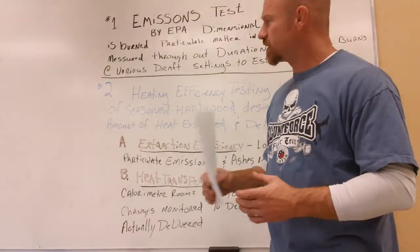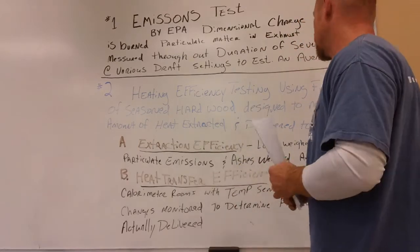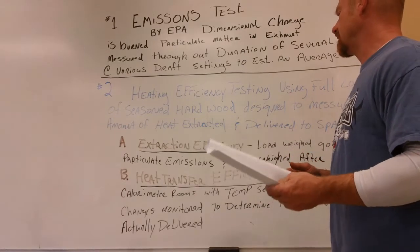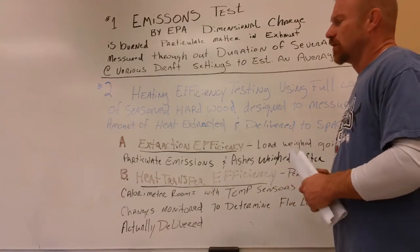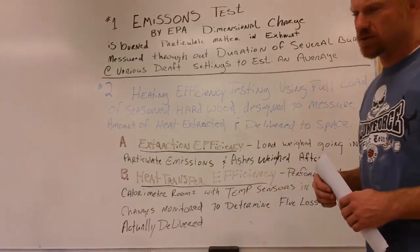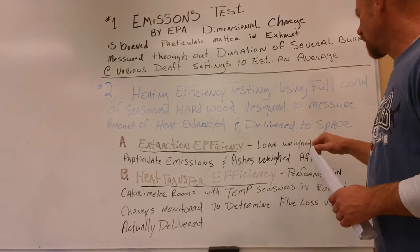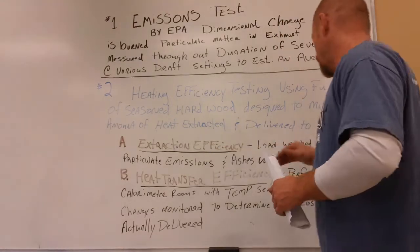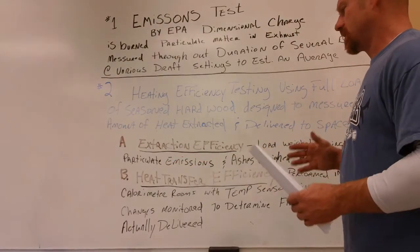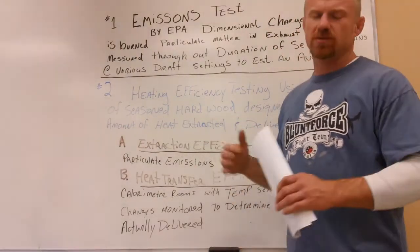The second thing is heating efficiency testing. That's when they use a full load of seasonal hardwood designed to measure the amount of heat delivered to the space. When getting into heat efficiency testing, you have to consider extraction efficiency — the load is weighed going in, and the particulate emissions and ashes are weighed afterwards to see how well the stove is breaking down the fuel and getting the heat out of the wood.